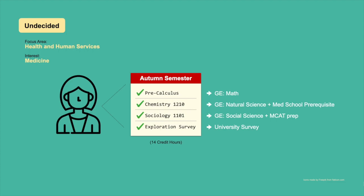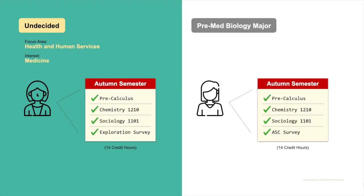This may not seem like a lot, but when you add the exploration survey class, this is a total of 14 hours, which is right on target for a first-year student. Let's compare our undecided student's schedule with that of a pre-med biology major. You'll notice that the two schedules look almost exactly the same. The only difference in these schedules is the university survey class. University survey is required for all incoming first-year students and is always taken in the student's current college of enrollment. Exploration students are enrolled in exploration survey; the biology major is enrolled in the arts and sciences survey.